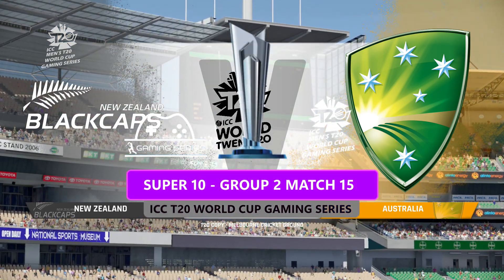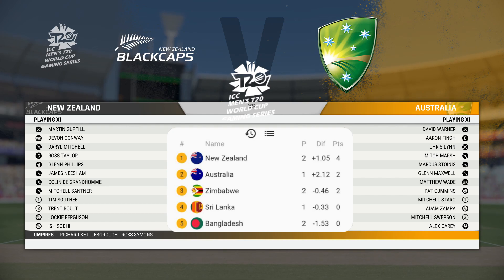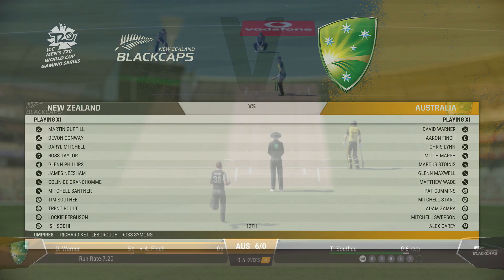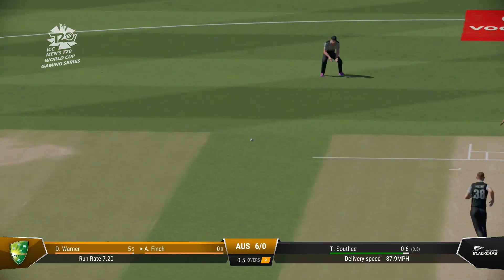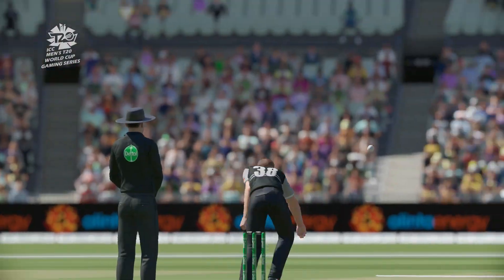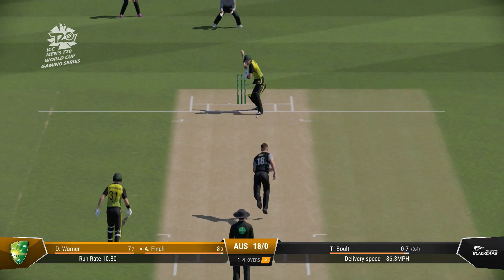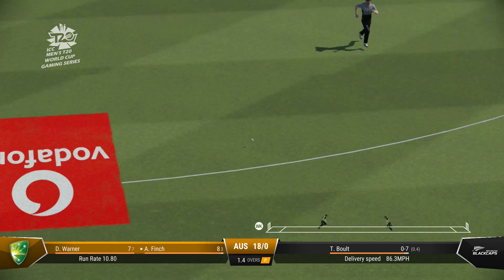This afternoon we are at Melbourne Cricket Ground. You join us for this match between Australia and New Zealand. I'm Mike Atherton. Perfect technique and placement. You can't fault that shot. Nicely played and it was fought. Good bit of timing there.